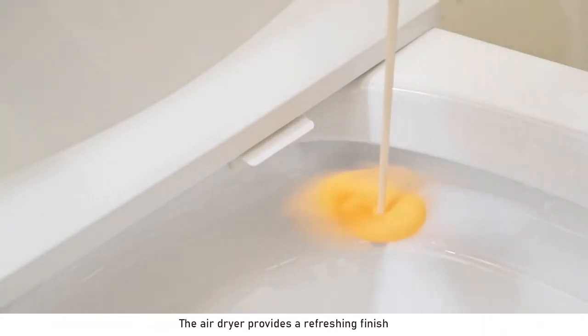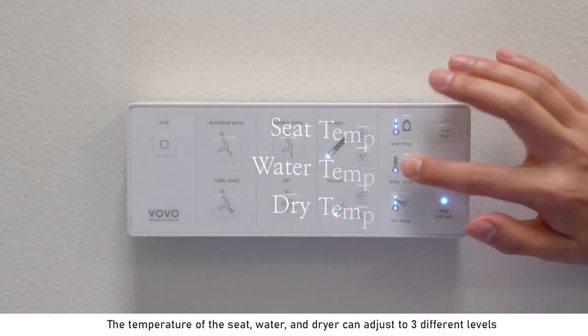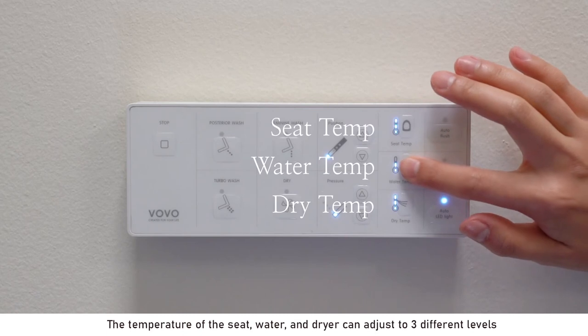The air dryer provides a refreshing finish. The temperature of the seat, water, and dryer can be adjusted to three different levels.